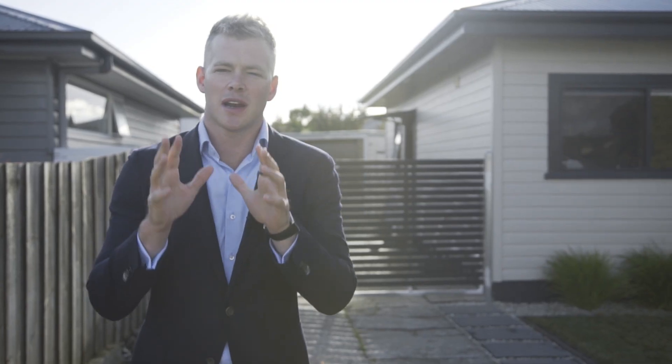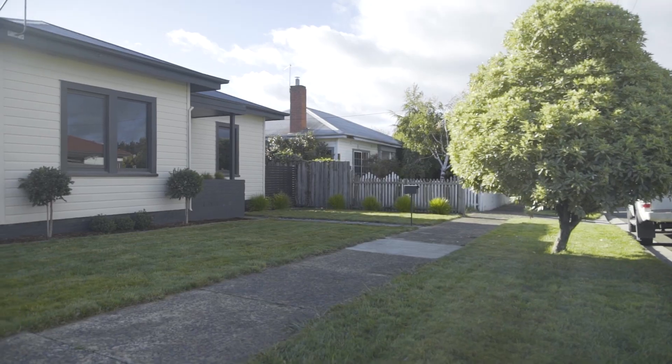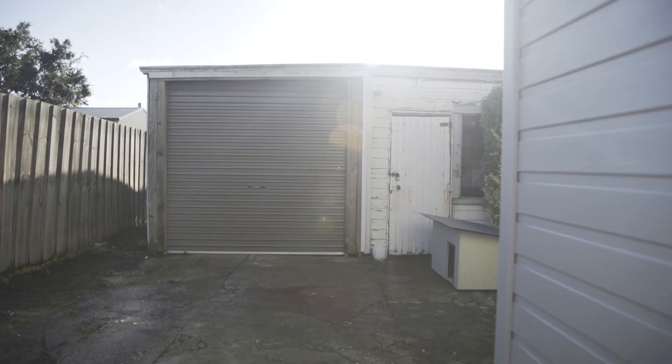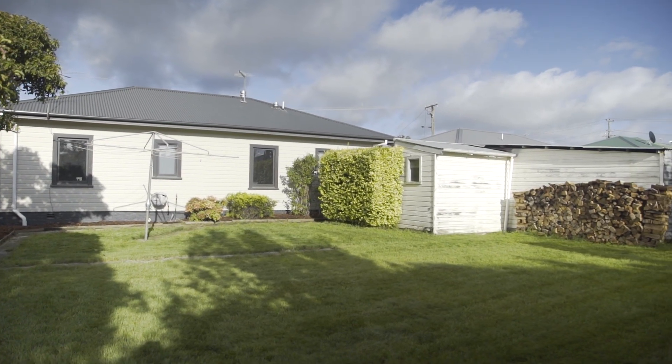One of the things you're going to love about this property is the great side access. The home is positioned at the front of the block, meaning a really spacious and flat backyard with space for a large shed if required.